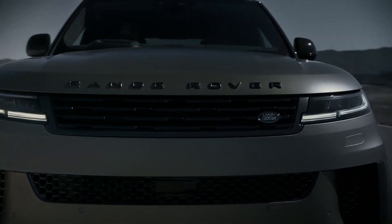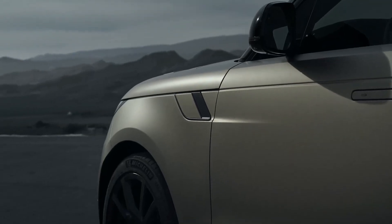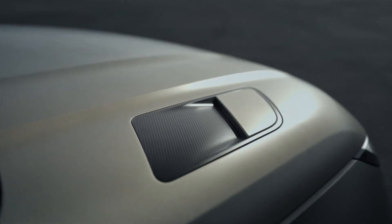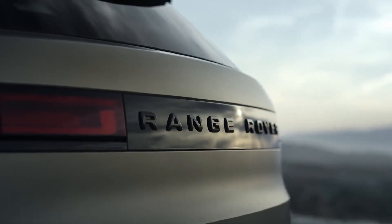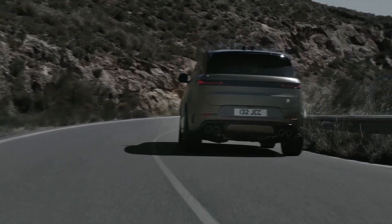Depending on the drive mode, the SV can sit at nearly an inch lower than other Range Rover Sports as part of its new 6D dynamic suspension system. Instead of conventional anti-roll bars, the SV uses hydraulic dampers in its airbag suspension to reduce body roll.